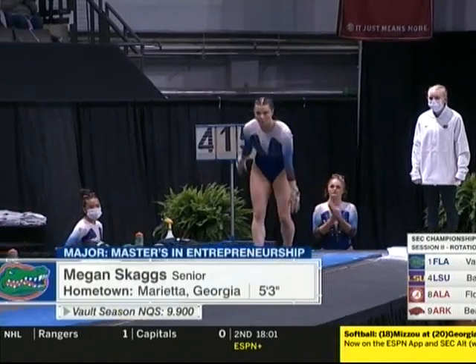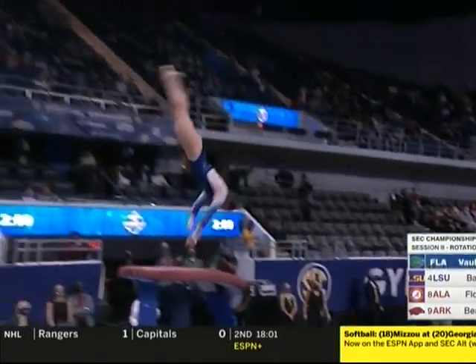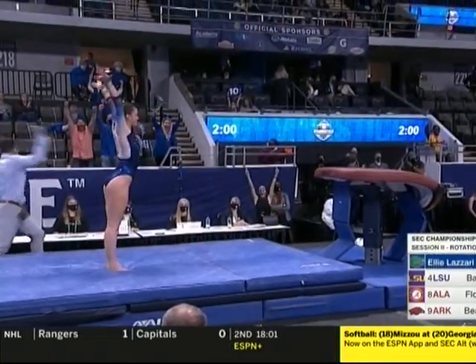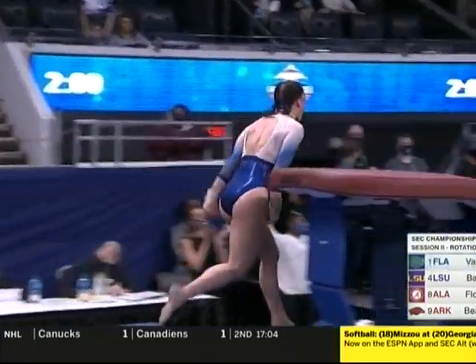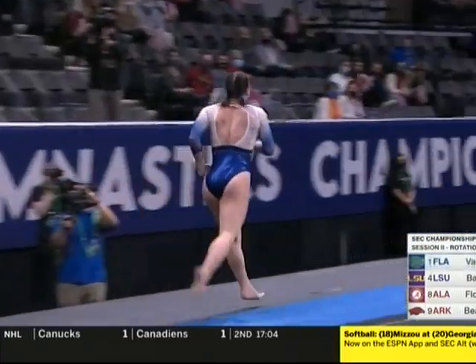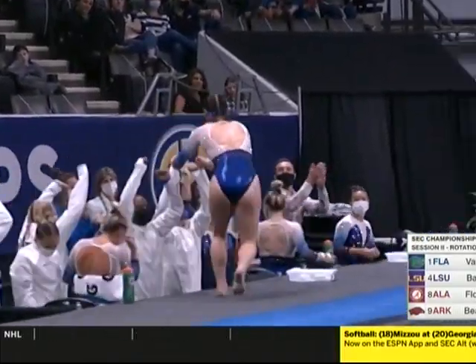But a solid routine. Big Skaggs now in vault. May be the prettiest Yurchenko vault in NCAA. That is absolute perfection in terms of technique. And when she nails the landing, there are so few things that you could even see even in the slow motion.